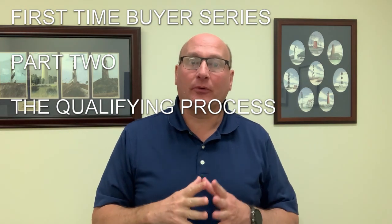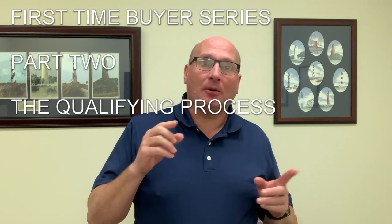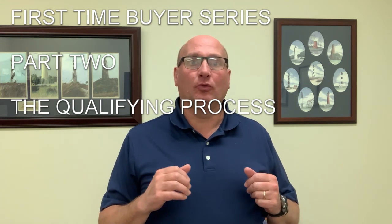Welcome to part two of this four or five part series for first-time homebuyers. If you haven't already, jump back and watch part one — that covers getting ready to start the process. Or maybe you've bought a home before and it was years ago and this is a refresher. So maybe instead of saying first-time homebuyer, we just say relatively new homebuyer.